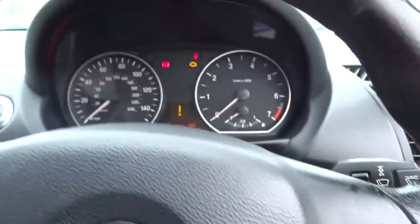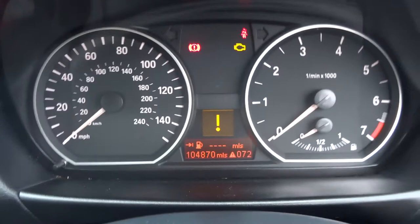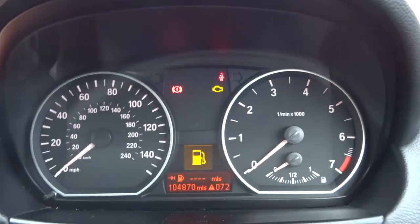The car's just telling me off because the door's open but I've got the lights on. Let's get the car started.